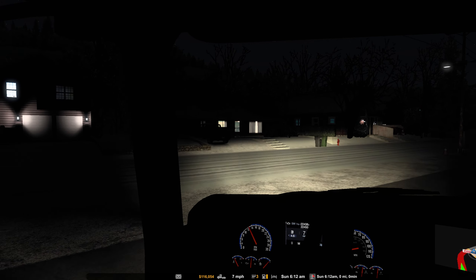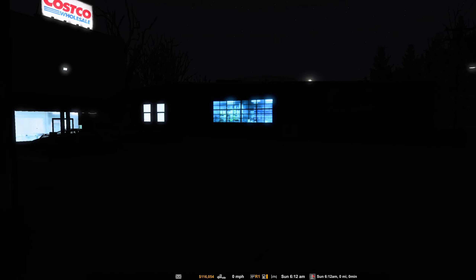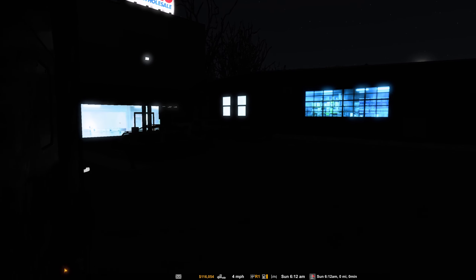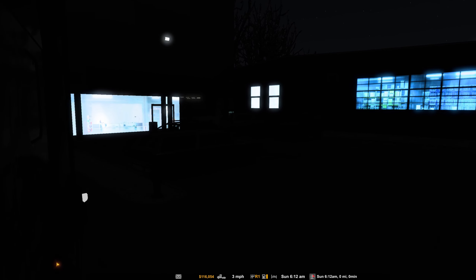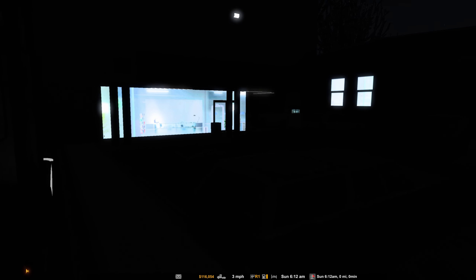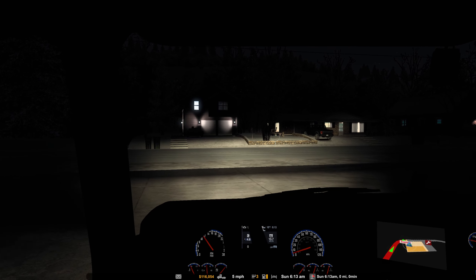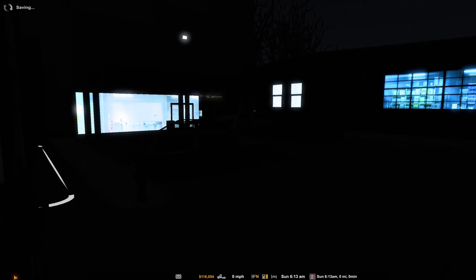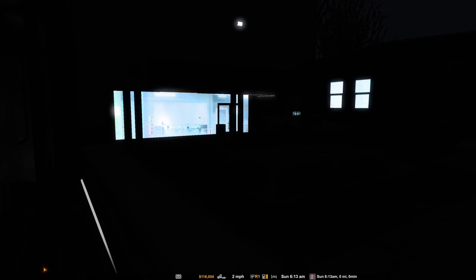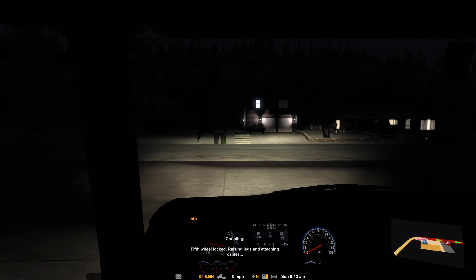Hello truckers and welcome back to American Truck Simulator with Realistic Economy. We are in Steamboat, Colorado, and my trailer is back there somewhere because it's still dark at 6 o'clock in the morning with this winter mod we got rolling. Hopefully I can find the trailer. I missed it when I was backing up - you can see I wasn't quite lined up. Let's see if I can get it this time. Let's hitch on up to our trailer.